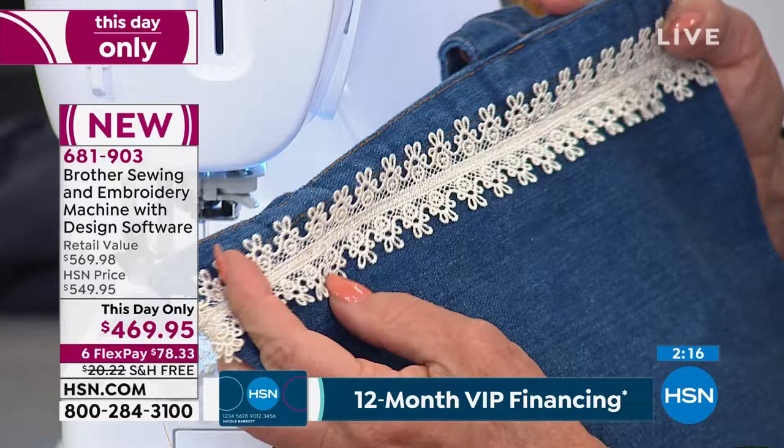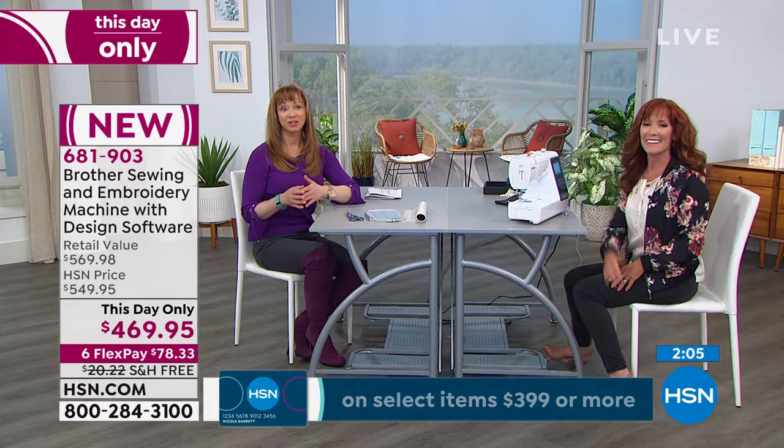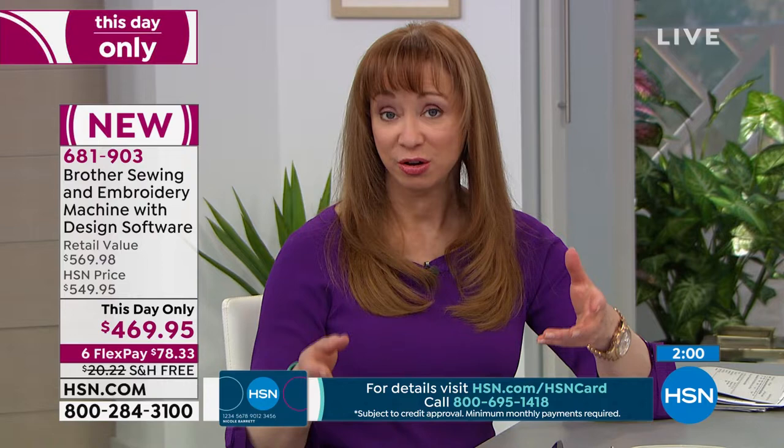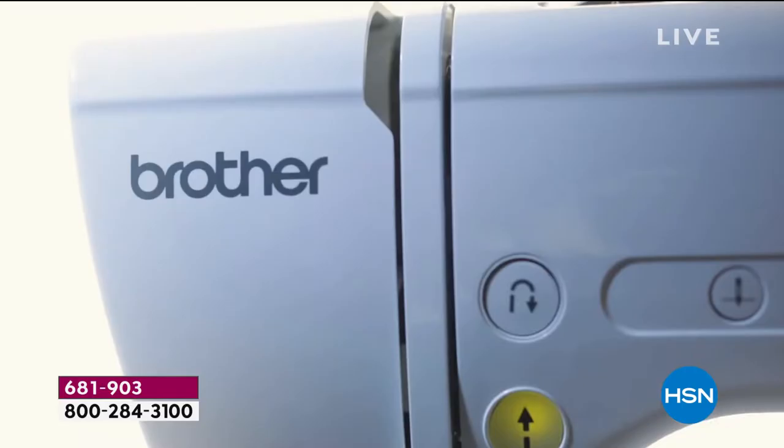Here you can see it blended so you can't even tell where the edge joining stitch was — it's very Victorian, a little shabby chic. Two-minute warning — this is your last chance, to my knowledge this year, on any two-in-one machine. You're getting a wealth of software, built-in stitches, great value, Brother brand name, 25-year warranty — item 681903. Darlene will be with me next hour as well.